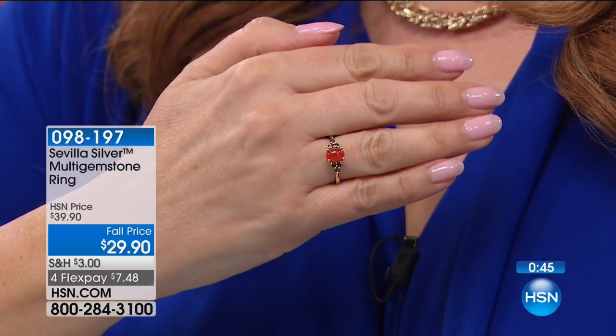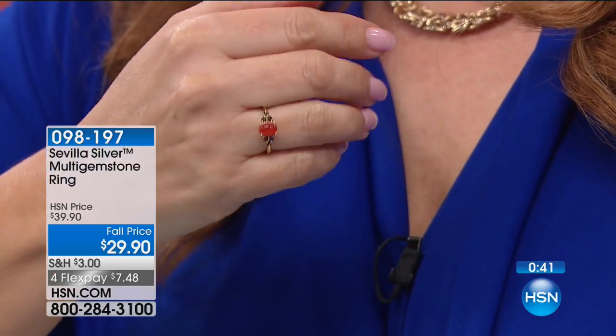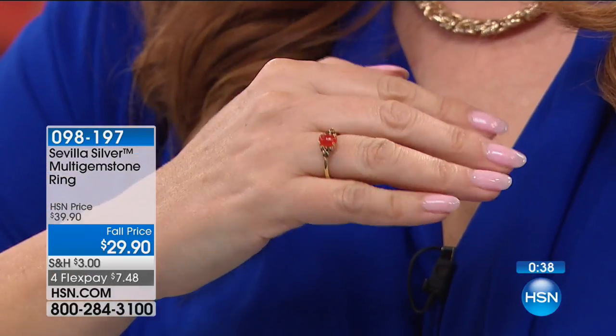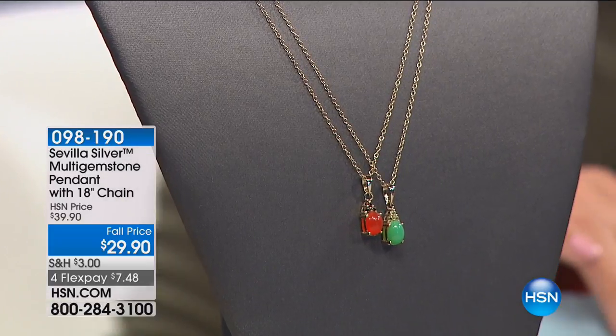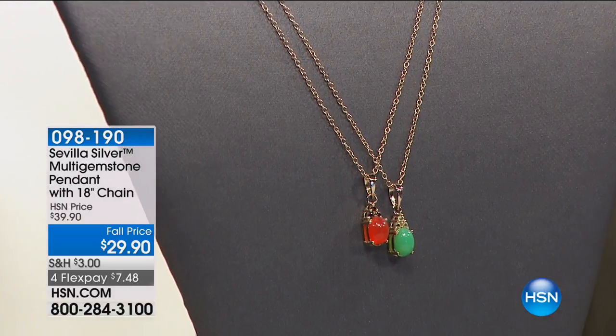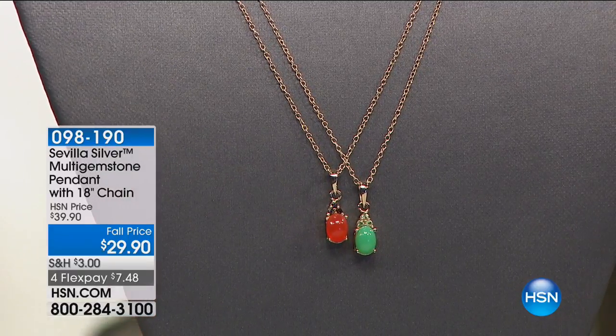It's just a beautiful ring — kind of dainty, but bright and happy and vibrant. I think jewelry should make you happy and put you in a good mood. Item number 098179. We do have a chain that goes with it. Everything's on FlexPay, everything has an extra Flex payment with your HSN card. It comes with the chain — sterling silver chain with 40 mils of 18 karat gold over it, and $7.48 to get home.